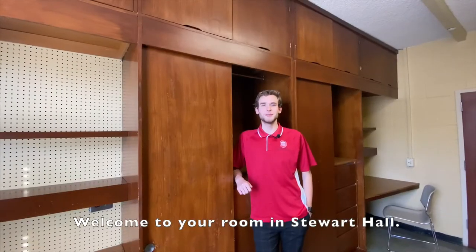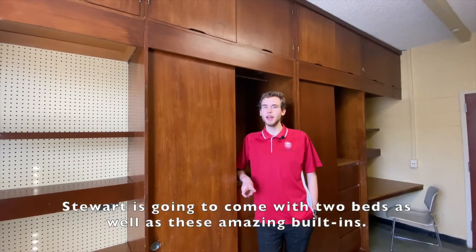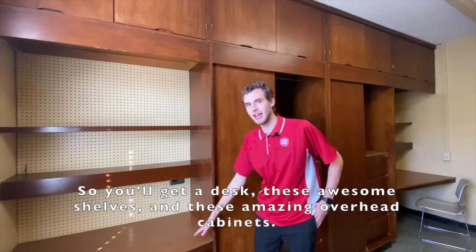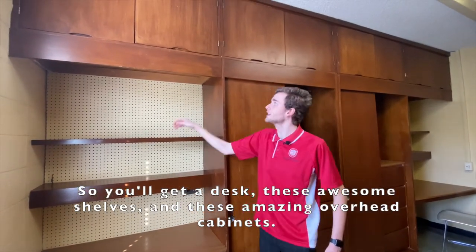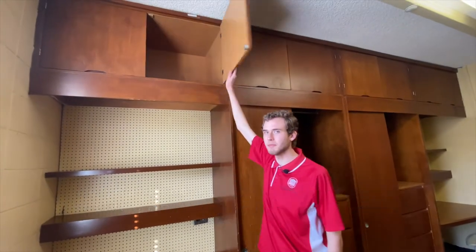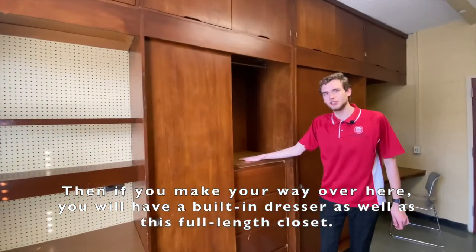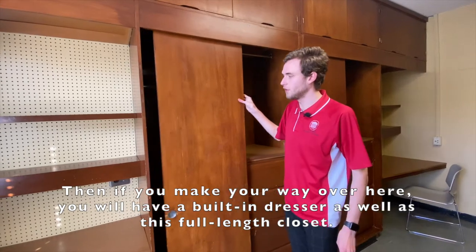Welcome to your room in Stewart Hall. Stewart Hall is going to come with two beds, as well as these amazing built-ins. So you'll get a desk, these awesome shelves, and these amazing overhead cabinets. And if you make your way over here, you will have a built-in dresser, as well as this full-length closet.